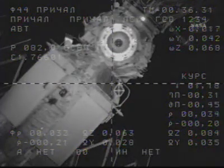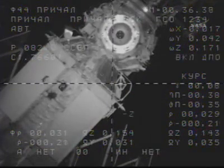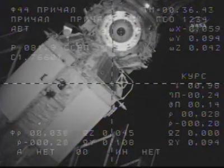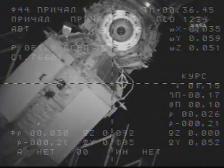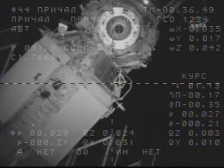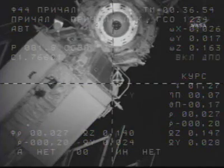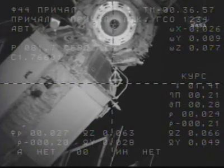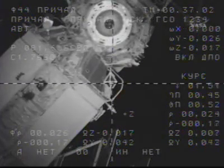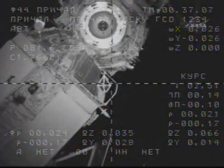A little deviation to the right now. Could you tell me what the range is now? The range does not match what the course is showing. Copy. The Progress rate of closure will have slowed to one-tenth of a meter per second at the time of docking. The target is in the middle. The approach is nominal.